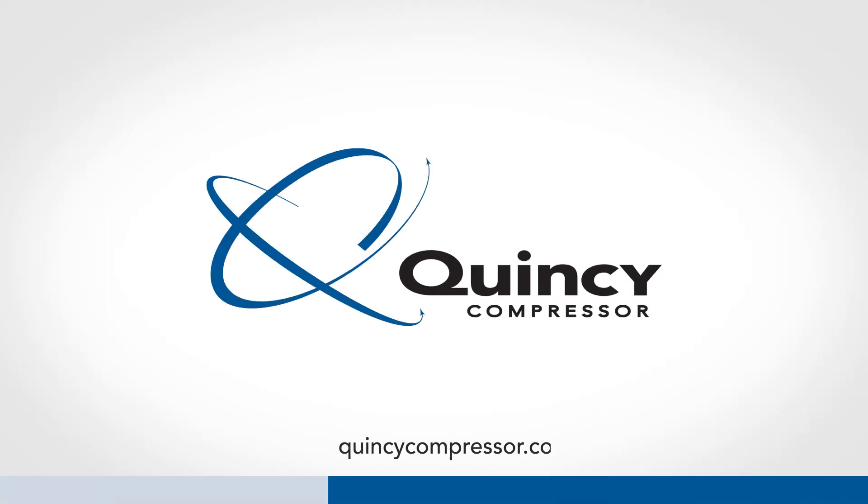Quincy Compressor. Performance you demand. Reliability you trust.